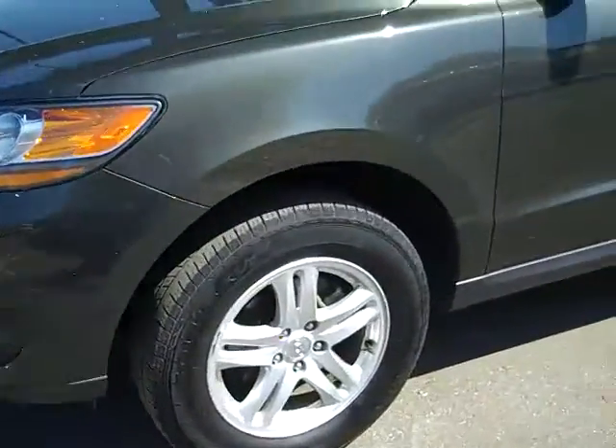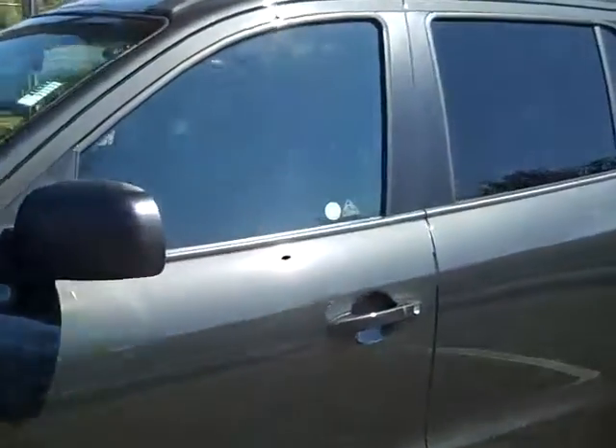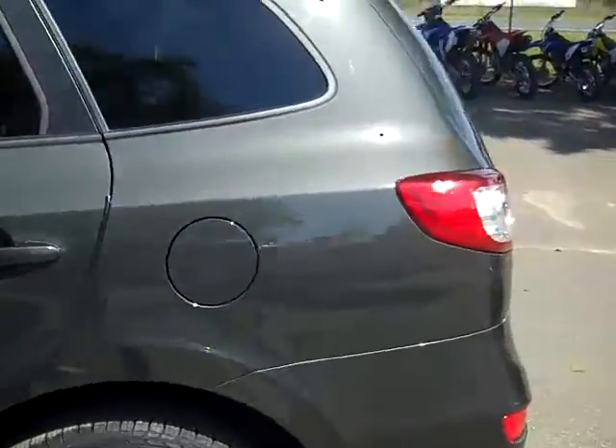We have alloy wheels and tinted windows. Let's check out the inside.